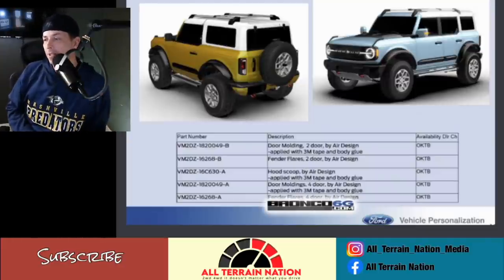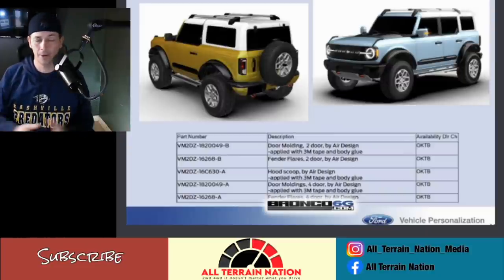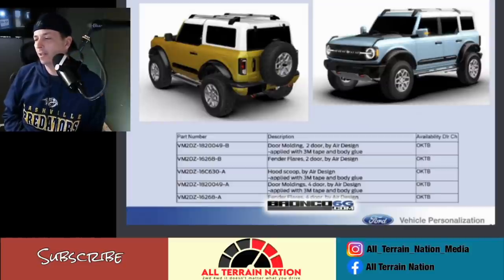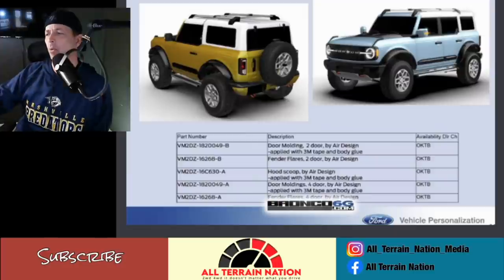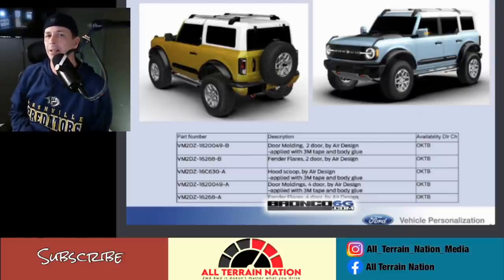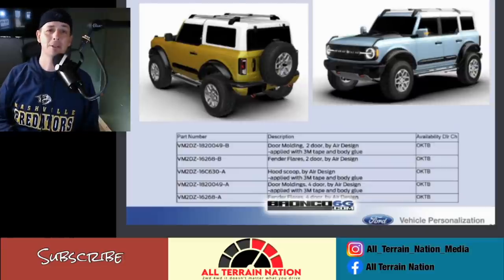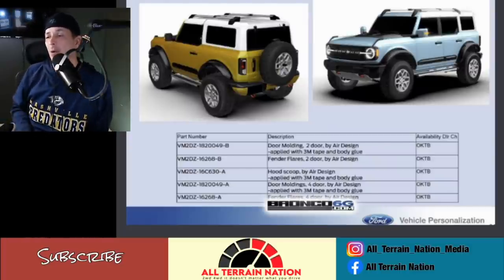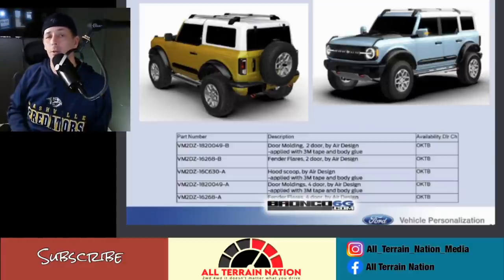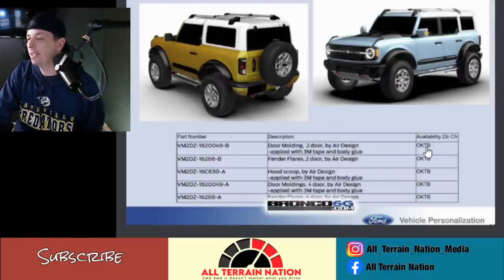Some of this stuff really boggles my mind, but everybody wants to customize their vehicle. These door flares look like they came off a Nissan Xterra from the late 2000s — they had these big door flares like this. I wouldn't buy these. Think about it: the doors on these things are like a Jeep. I've never seen a Jeep with flares like this, and most of the time you've got removable doors in the summer, so the odds of those doors even being on the vehicle are slim to none. If you're a mall crawler worried about door dings, so be it.